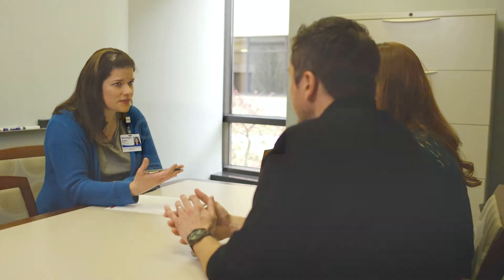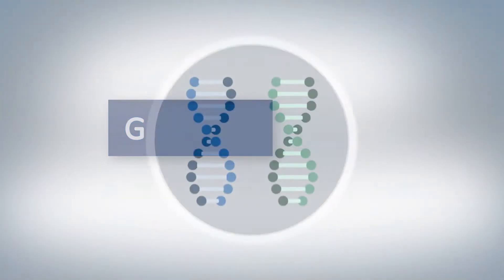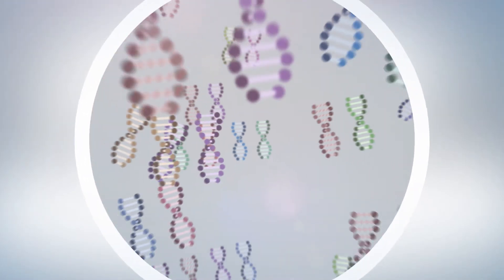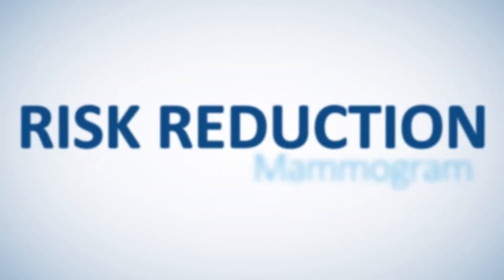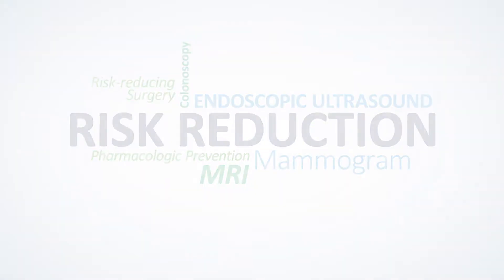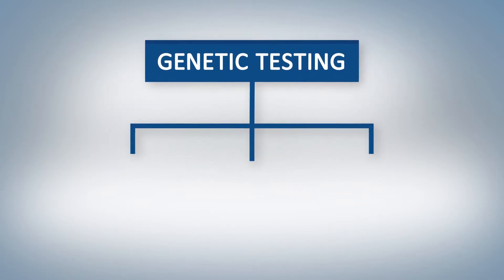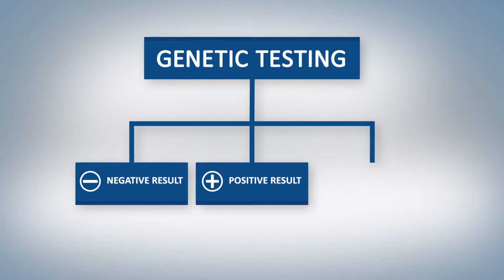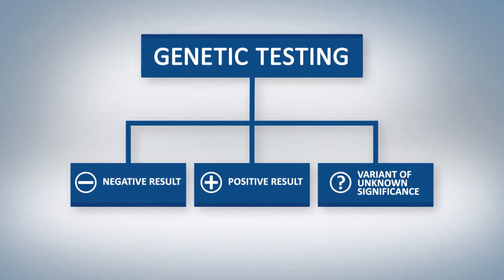Based on the assessment of your personal and family history, genetic testing may be recommended. Testing may entail looking at a single gene or multiple genes associated with hereditary cancer. We will determine at your appointment what testing is most appropriate for you. If you decide to proceed with genetic testing, you will get one of three results: a negative test result, a positive test result, or what we call a variant of unknown significance.